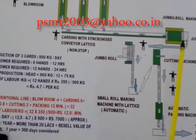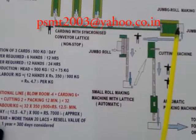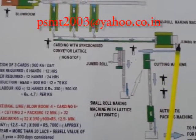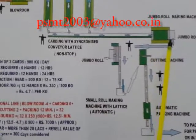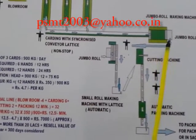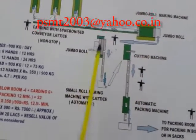The Jumbo roll making machine will make the Jumbo roll. This machine makes a bigger roll of cotton layer after layer. These Jumbo rolls will then be further fed to an automatic rolling machine.